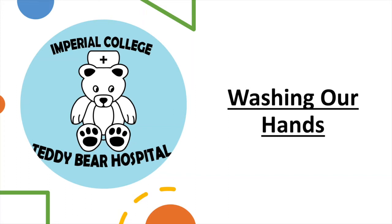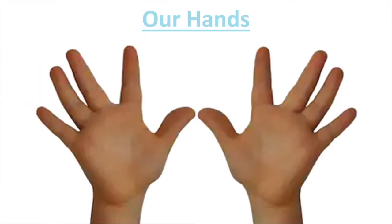Hey everyone, we're Teddy Bear Hospital and today we're going to teach you about washing your hands. Let's start off by looking at our hands — they look clean, right? We're going to use our special magnifying glass.